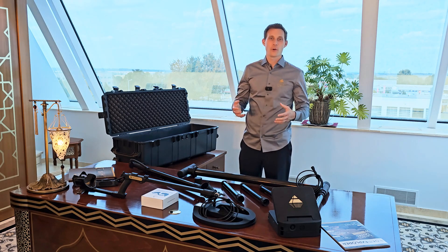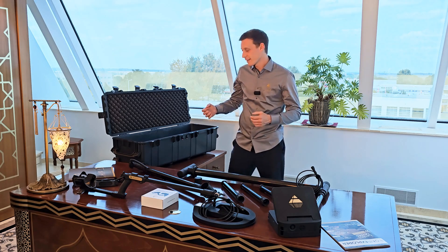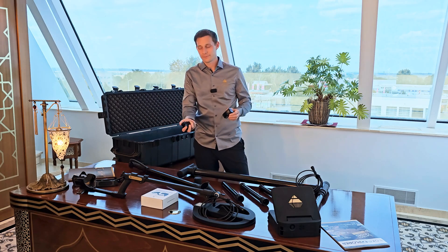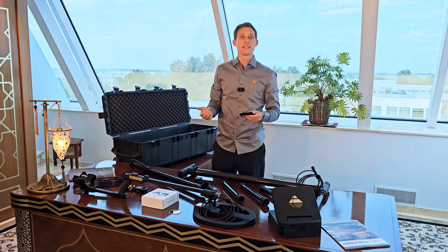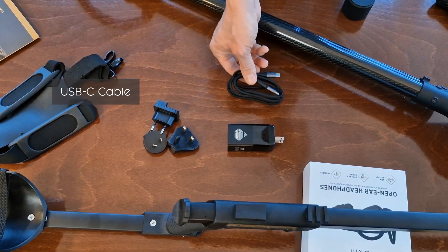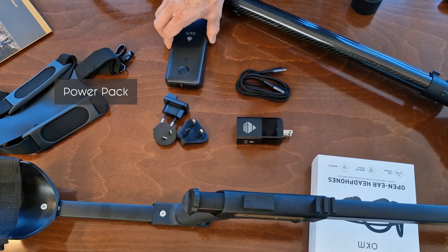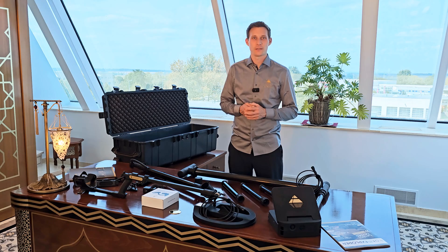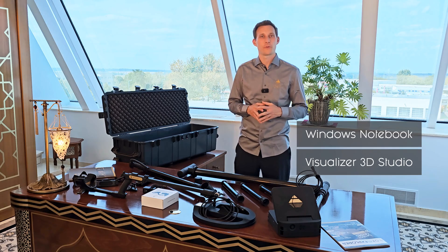We have included the following accessories in your EXP5500 Professional: the OKM charger with adapters for your region, the USB-C cable to transfer scan files and to charge your unit, and the power pack for more capacity. Last but not least, the EXP5500 Professional comes with a Windows notebook with pre-installed Visualizer 3D Studio Professional Edition.